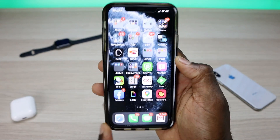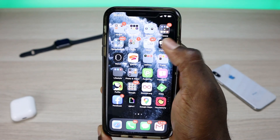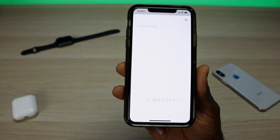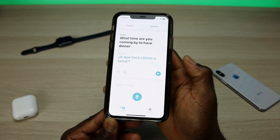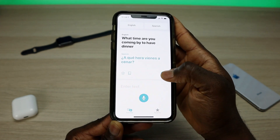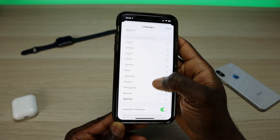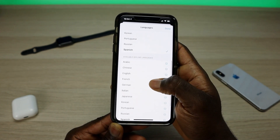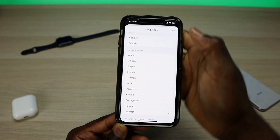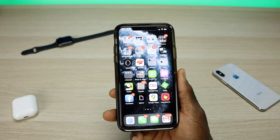The last thing I want to touch on — and this is a huge deal for international travelers — is the new Translate app built into iOS 14. You can either type or speak into it for translation. I clicked the microphone and said 'What time are you coming by to have dinner?' and it translated it. You can also hit play to hear the translation spoken aloud. There are a lot of languages available, including Russian, Japanese, Italian, English, Chinese, and Arabic, with some available offline. Having it built-in is a great addition.